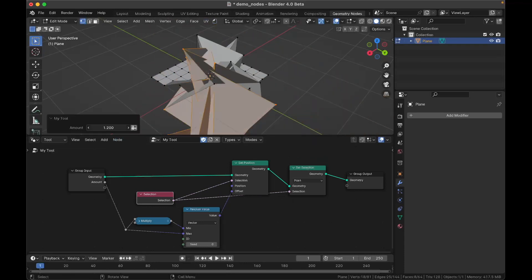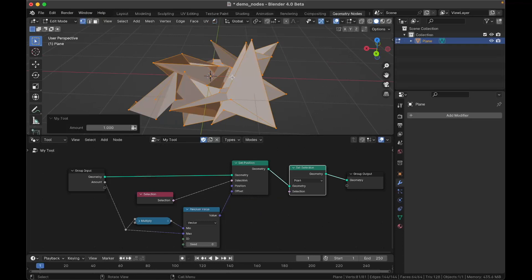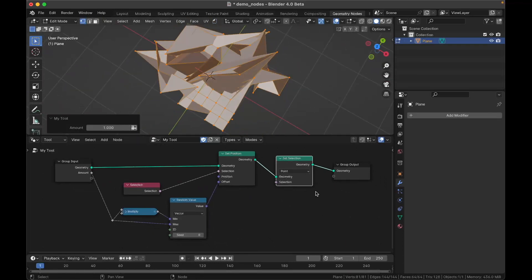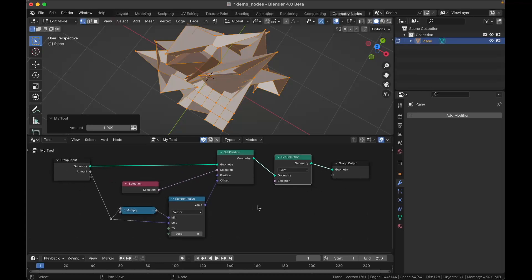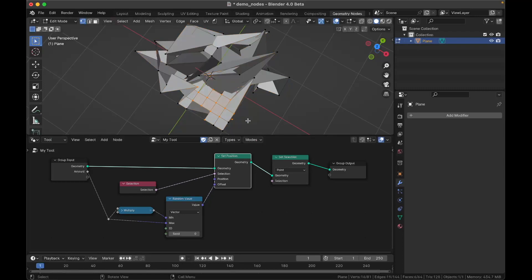The Set Selection node does work — I confirmed it selected everything. So that's it for nodes. We've got Repeat Zone, simulation baking, and Node Tools. Node tools are going to be extremely powerful — people will be able to make and distribute all kinds of tools, and end users won't have to worry about the nodes at all since they can just use them like a regular tool.